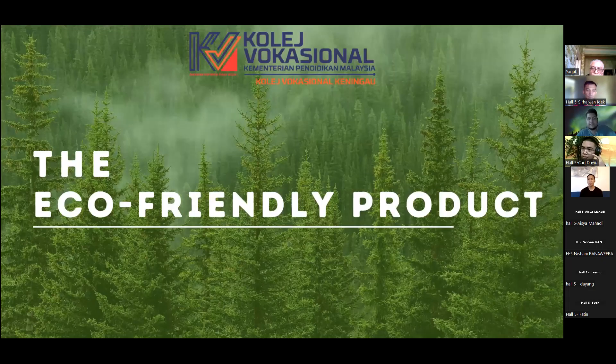Hello to everyone in this room. My name is Terry Christian, and I am from Keninga Vocational College, Sabah, Malaysia. Today, I will be presenting about eco-friendly products — protect yourself, and protect the planet.